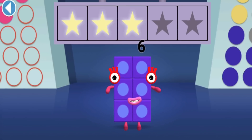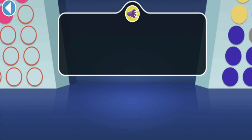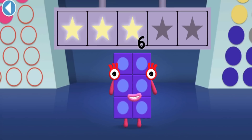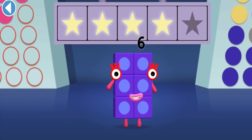Woohoo! You won three super shiny stars! Which Numberblock is adding one more to make eight?